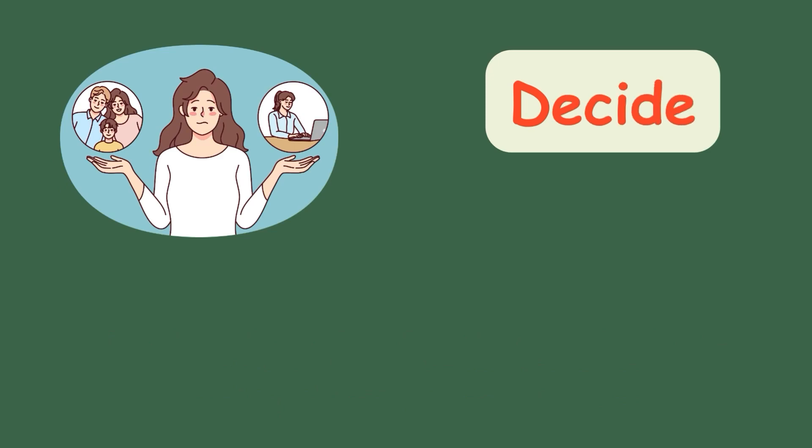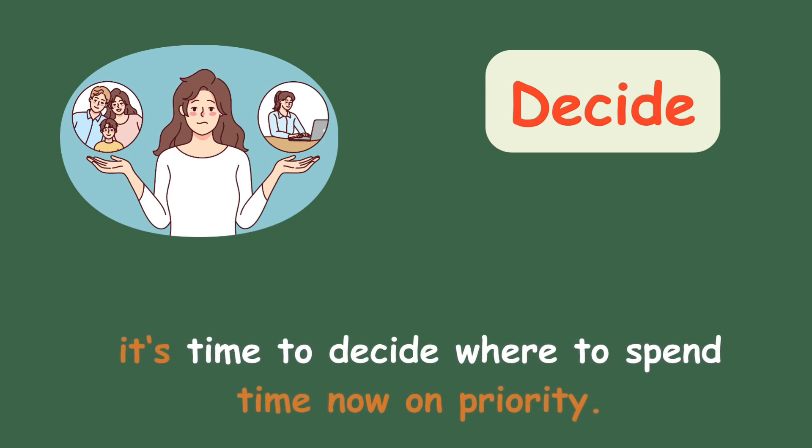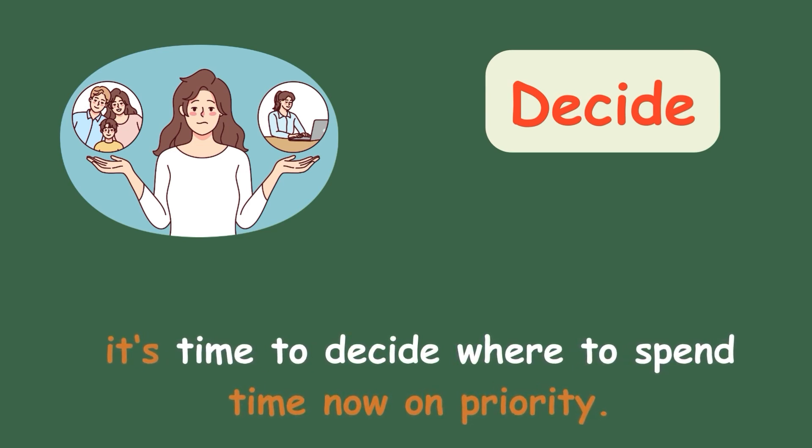Decide. It's time to decide where to spend time now on priority.